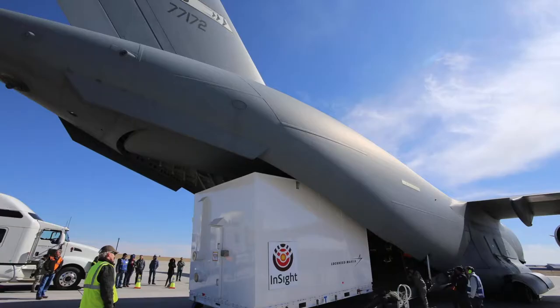On the 28th of February 2018, InSight was shipped via C-17 cargo aircraft from the Lockheed Martin Space Systems building in Denver to Vandenberg Air Force Base in California, in order to be integrated with the launch vehicle.